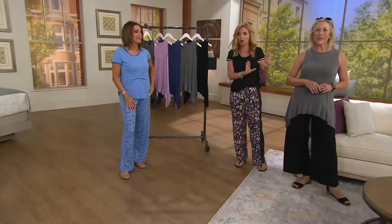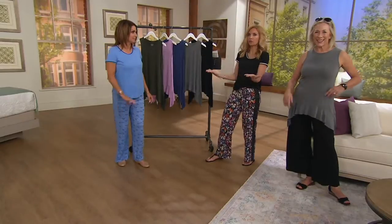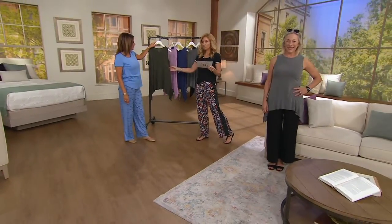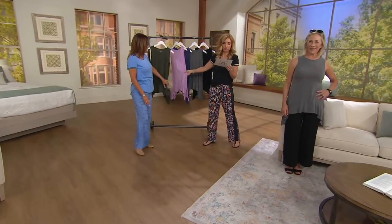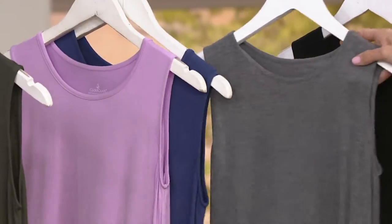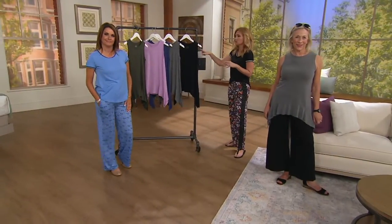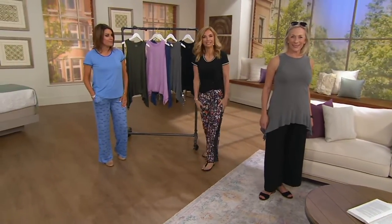And then of course the armhole cut — every woman here understands: when it's wrong it's way wrong, and when it's right you want one of every single color. Every color is $24.12. Cypress green — think of that as your darker, martini olive. Pretty Lilac, Midnight Blue, Charcoal Heather, and Black. Easy pay goes away at the end of the day. Item number is 831-028. Are we already at the pajamas?